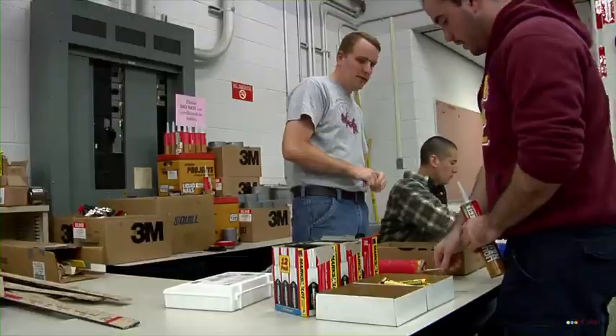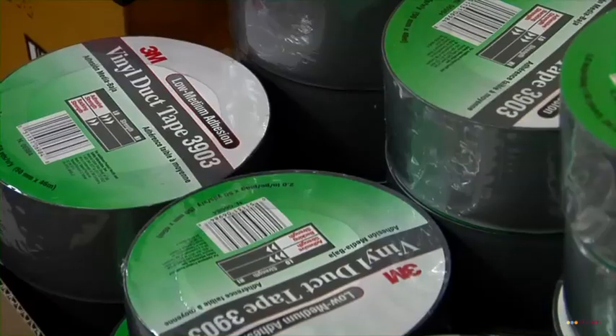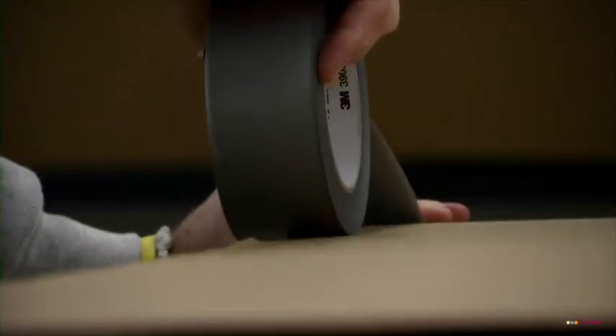We've been given some supplies like cardboard, liquid nails, and duct tape to build a cardboard boat that's going to compete in the 15th annual boat race.